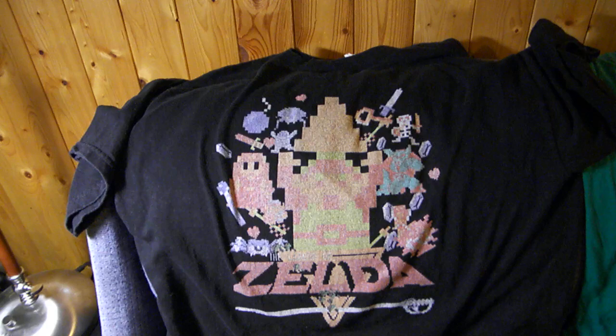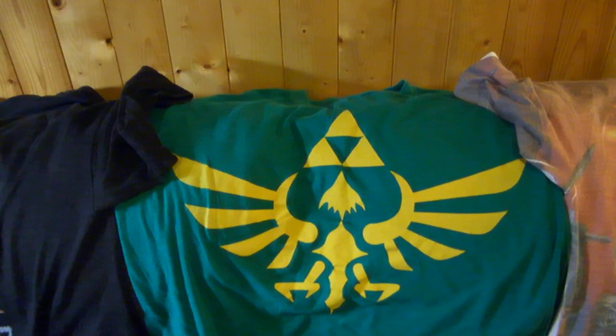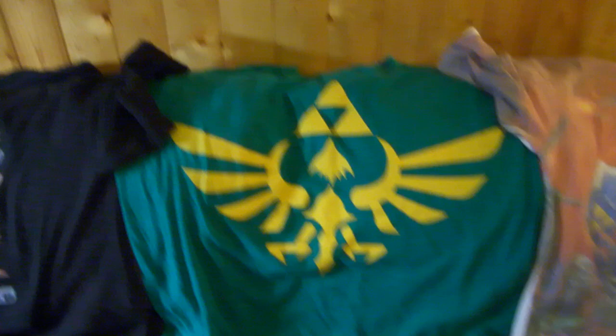This shirt is that iconic Link holding up a piece of the Triforce. It looks pretty awesome — it's in black and I wear this one still from time to time. This is just The Legend of Zelda symbol, the Triforce as well as that bird, in green. Green is my personal favorite color so I really do enjoy wearing this one from time to time.